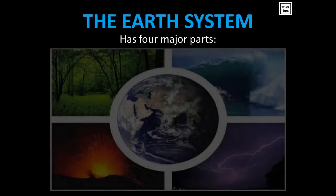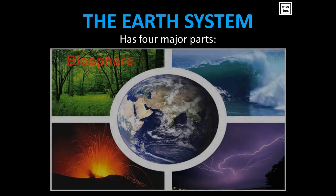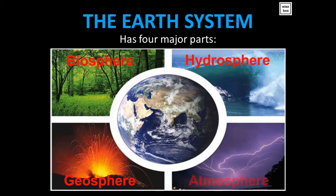The Earth system has four major parts: biosphere, hydrosphere, geosphere, and atmosphere.